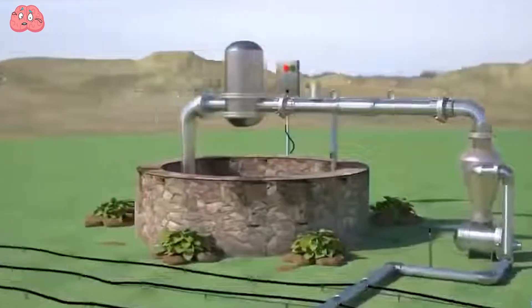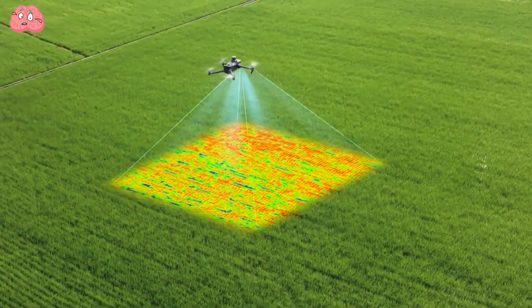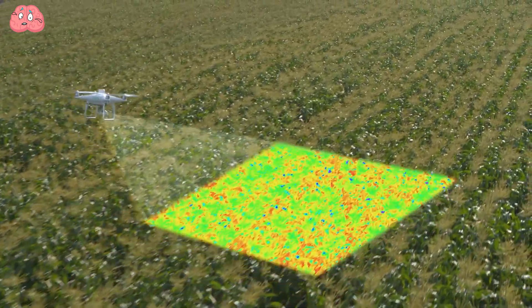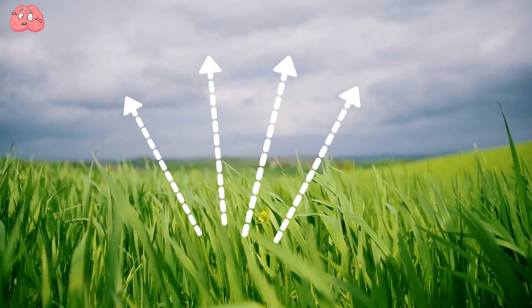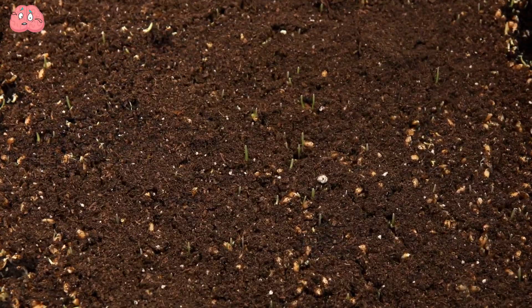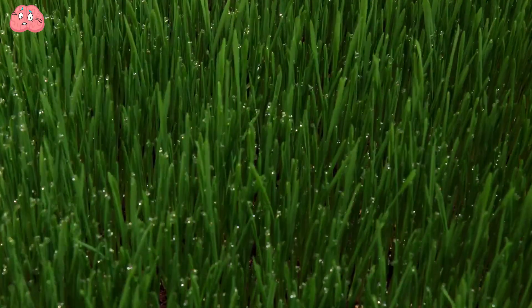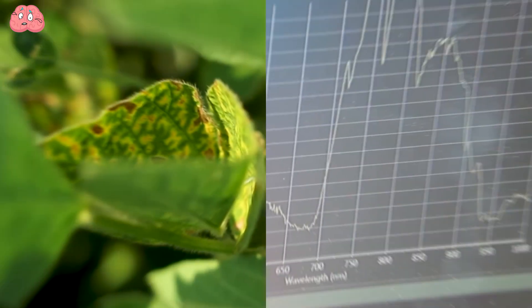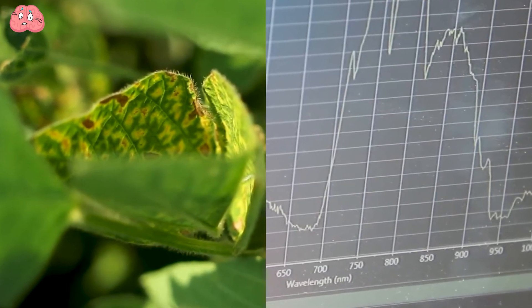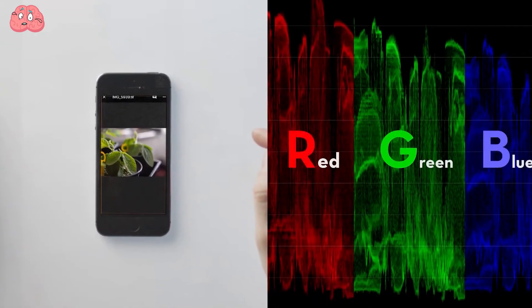Multi-spectral imaging is a versatile tool that operates across infrared and ultraviolet spectra. Plants typically reflect green light while absorbing red light, but by capturing images in the near-infrared spectrum, we can assess crop health more accurately. This technique generates a vegetation index, revealing the density and overall condition of the vegetation. It also helps identify disease hotspots and monitor seed germination and detect fertilizer deficiencies.